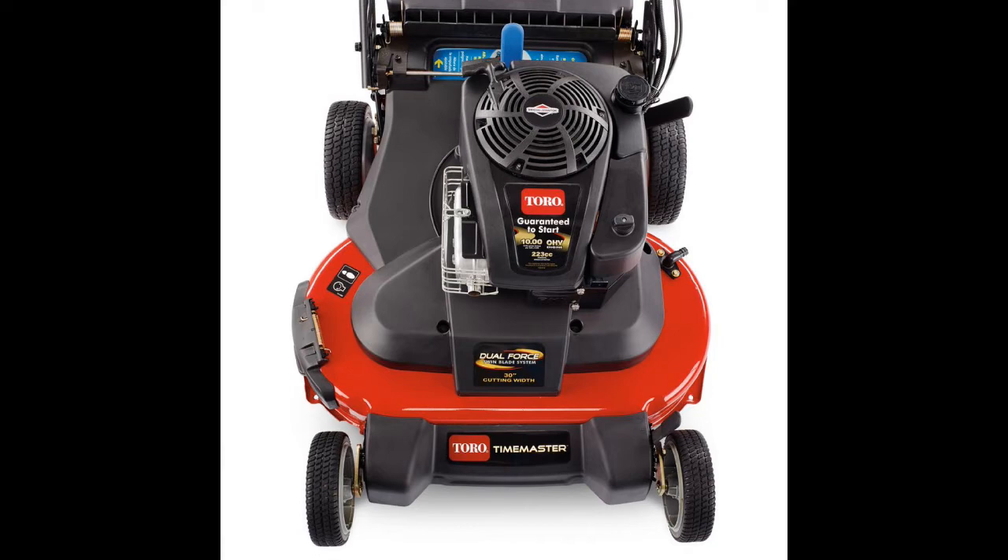My 22-inch Toro self-pace has seven and a quarter horsepower, so it's basically one horsepower less than my Time Master. I would say if Toro had chosen a different engine company instead of Briggs & Stratton — like Honda, Kohler, or Kawasaki — they would have done so much better.